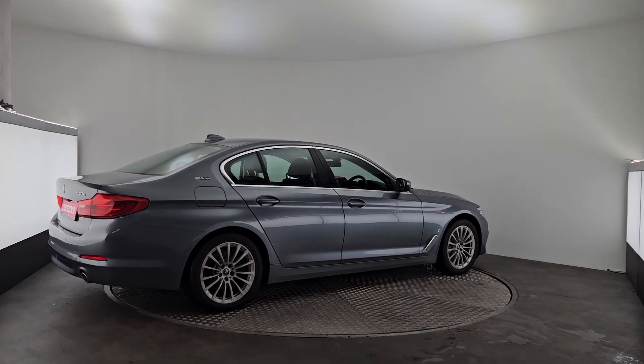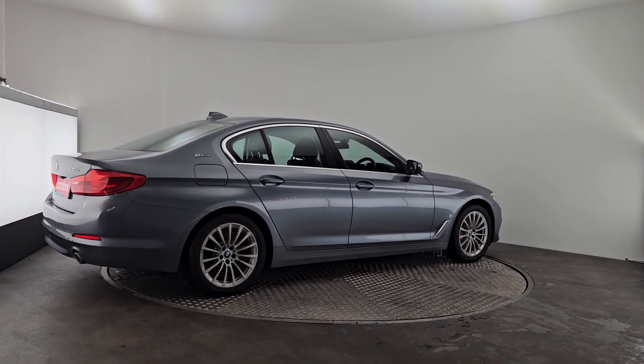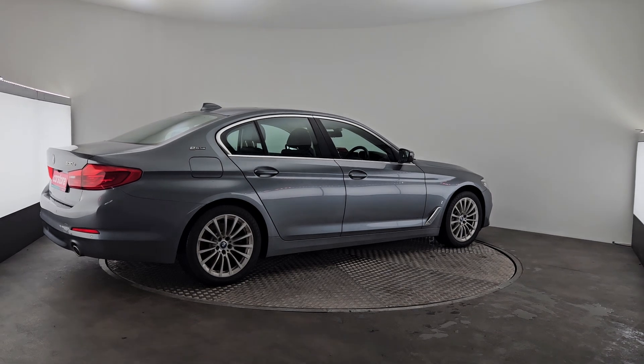This car will also come with 12 months warranty, fully serviced and fully validated.